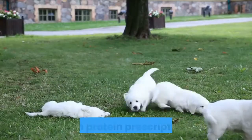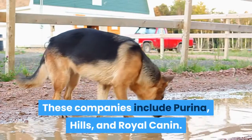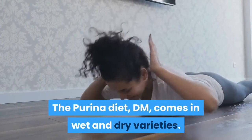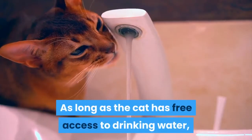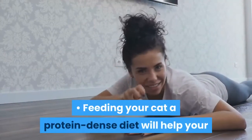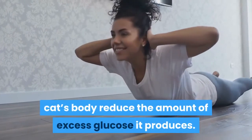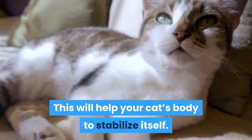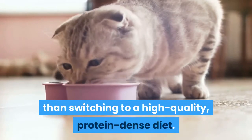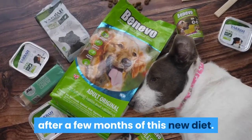Many premium pet food companies offer high-protein prescription diets. These companies include Purina, Hills, and Royal Canine. The Purina Diet DM comes in wet and dry varieties. As long as the cat has free access to drinking water, either formulation is fine. Feeding your cat a protein-dense diet will help your cat's body reduce the amount of excess glucose it produces, and will help stabilize itself. Some cats may not need anything more than switching to a high-quality, protein-dense diet, and may even go back to normal after a few months.